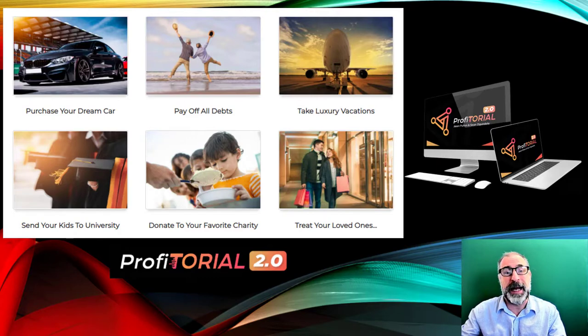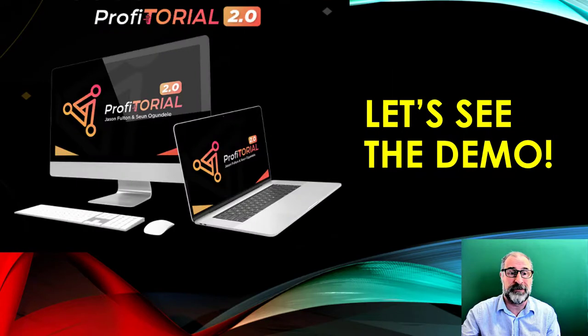If you've got a plan — whether you want to pay off some debts, book a holiday when lockdown ends, celebrate an anniversary, or buy a new car — this can help. I went out and got a new car with the different income streams I was making. Profitorial is absolutely fantastic; let's have a look at the demo to see exactly how straightforward and simple it is to use.